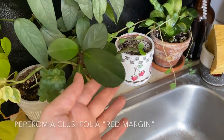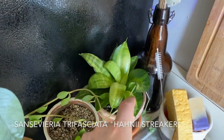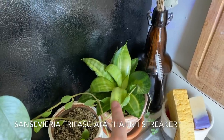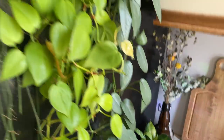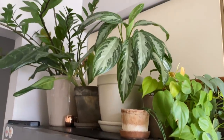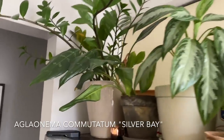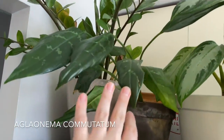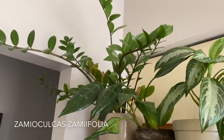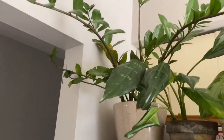And this is a Peperomia clusifolia red margin, as well as a Sansevieria trifasciata — I think they call it silver streak. Mine isn't looking great because I'm not giving it good light. Up here on top of my refrigerator, there is an Aglaonema commutatum silver bay. Another one of those Aglaonema commutatums that's not looking as good as the other one I showed you, as well as the Zamioculcas zamiifolia — the ZZ plant.